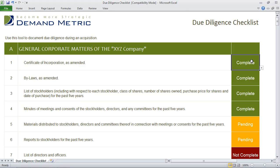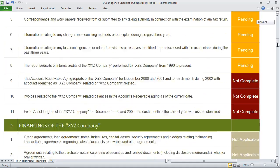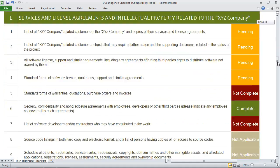As you go through the process of your acquisition, you just note whether or not each of these items is complete, not complete, pending, or not applicable. This is a great organizational template that will help you ensure that nothing gets overlooked as you're going through an acquisition.